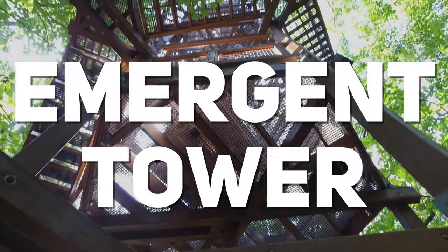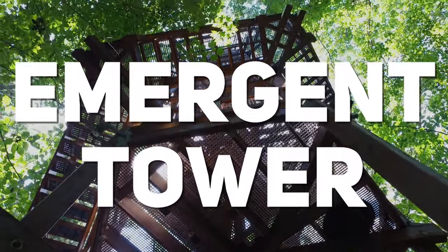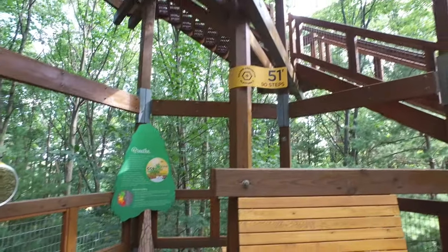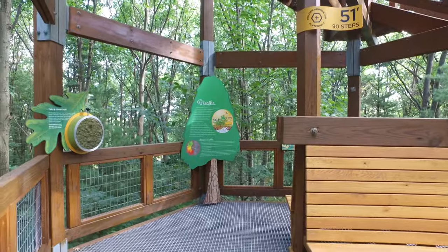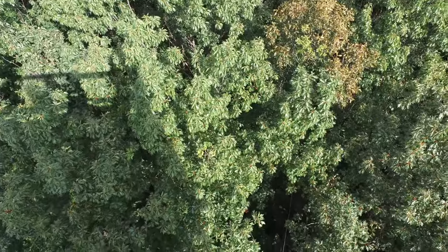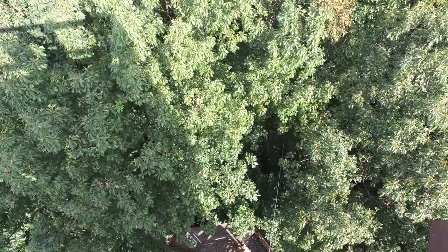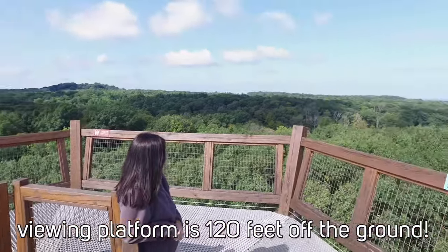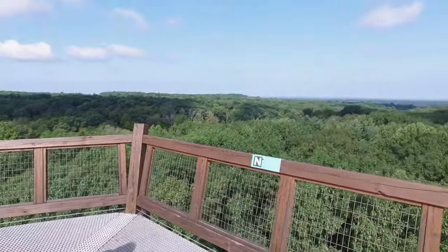Number one is the Emergent Tower. I can tell you all about this thing, but really you have to experience it for yourself. It's a tower with a staircase that takes you above the treetops, with places to stop along the way that have different exhibits. If you're here in the summer, it's a sea of green in every direction; if you come in the fall, you'll be surrounded by the fall colors — just an incredible view.